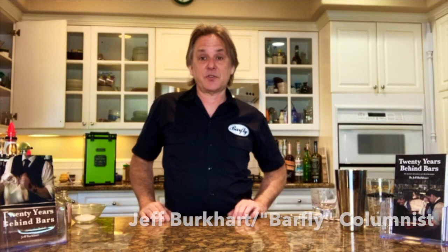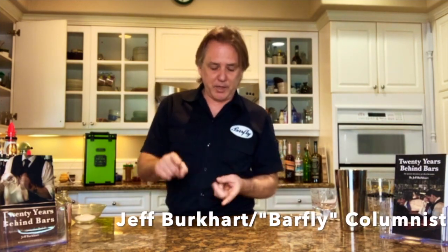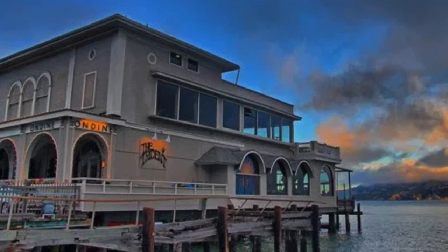Today we're going to make three cocktails for Cinco de Mayo. We're going to do a margarita — classic American style margarita. We're going to do a Paloma, which of course is the most popular drink in Mexico itself. And we're going to do a Tequila Sunrise, which was invented right here in Sausalito at the Trident Hotel by Bobby Loza.